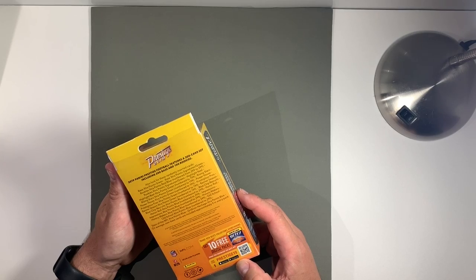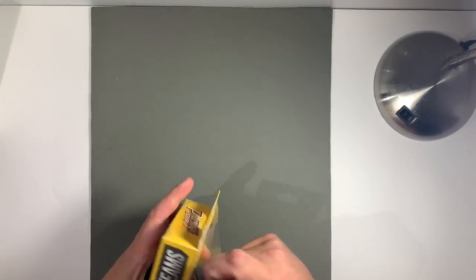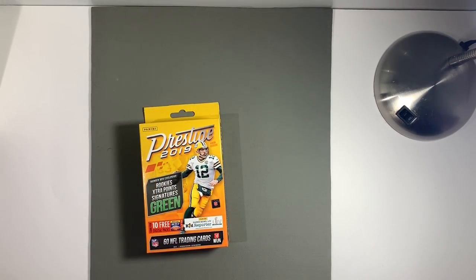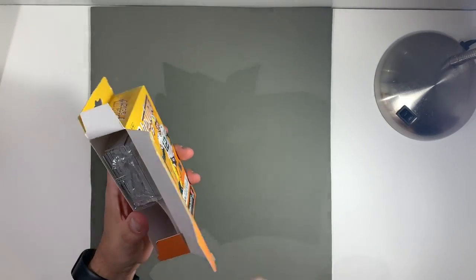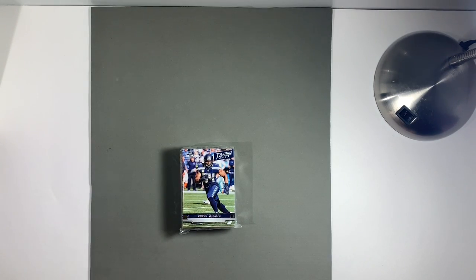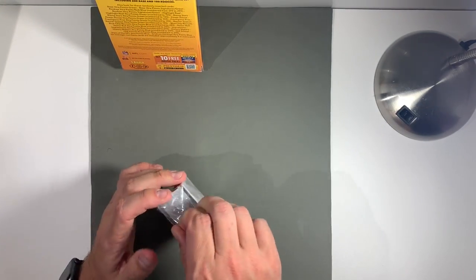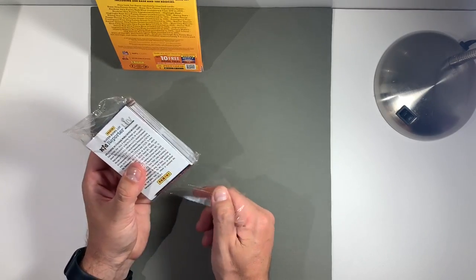I've got some odds of getting things here. Well, let's open this thing up. Oh, that's disappointing. I thought there'd be individual packs. Well, learned my lesson on that one. But let's give it a shot. Starting off with a Bobby Wagner, Seattle Seahawk. It should be fun.